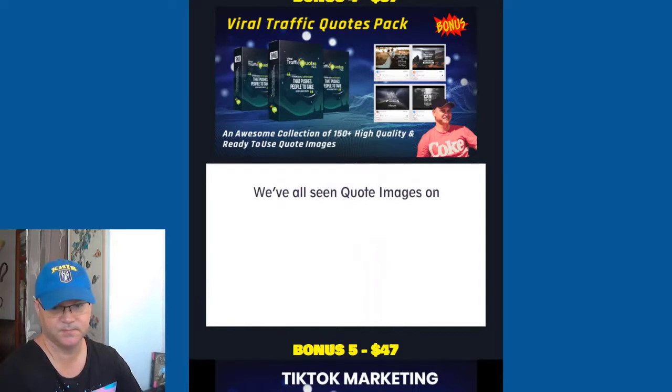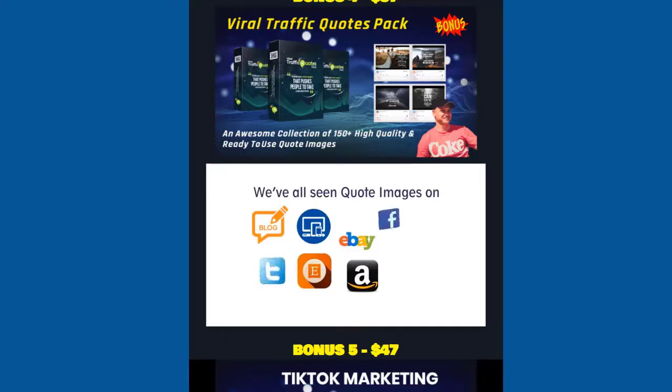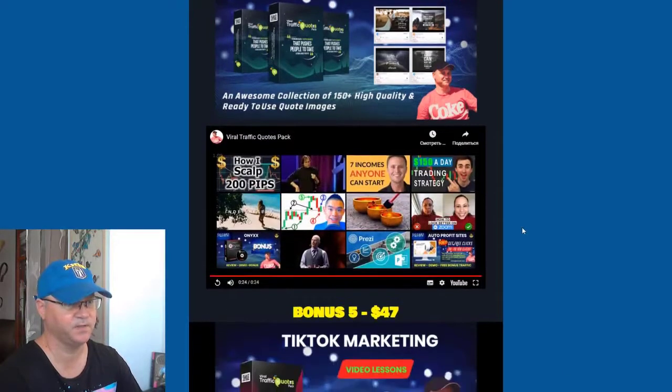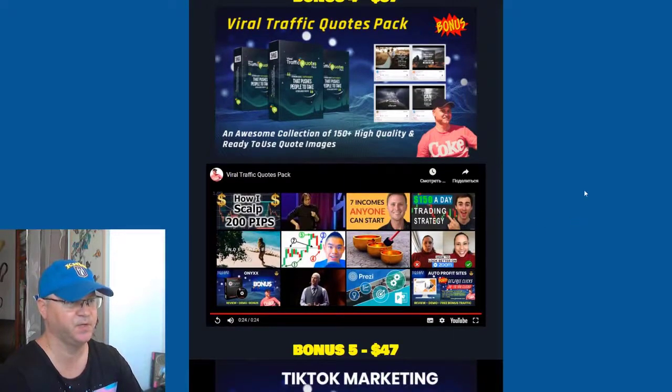Quote images. We've all seen quote images on blogs, websites, eBay, Amazon, Etsy, Twitter, Facebook, Pinterest, Instagram, and practically everywhere — and for a good reason. Everybody loves viral quotes, so you'll get access to a large pack of viral traffic quotes.